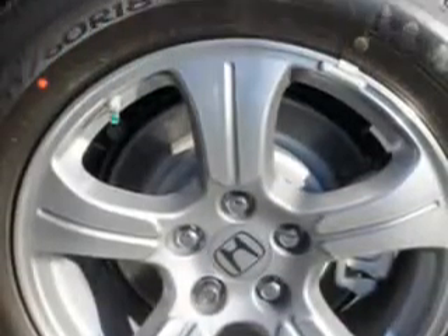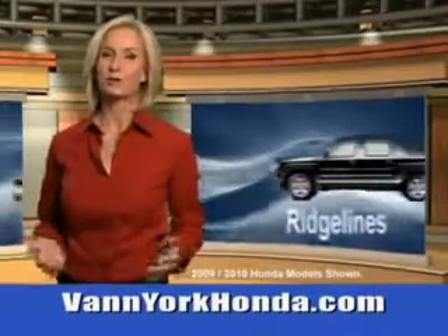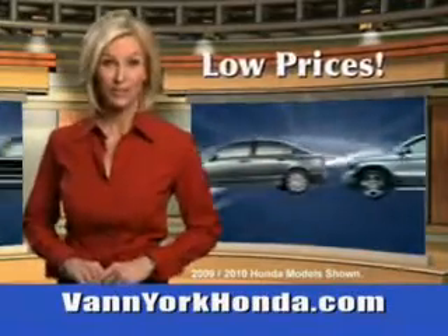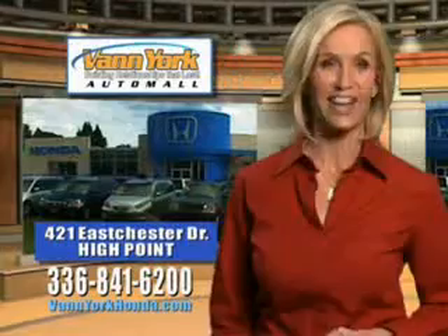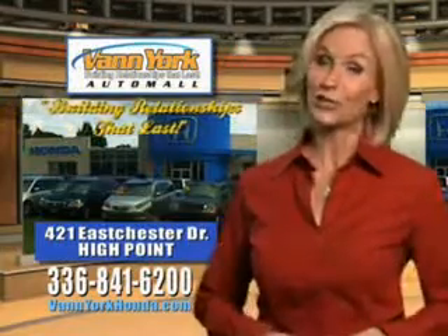See this 2013 Honda Pilot at Van York Auto Mall. Van York Honda at the Auto Mall — low prices on new and certified Hondas, great selection, great service and more for your trade. Van York Honda, building relationships that last.